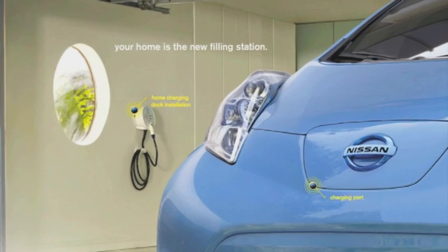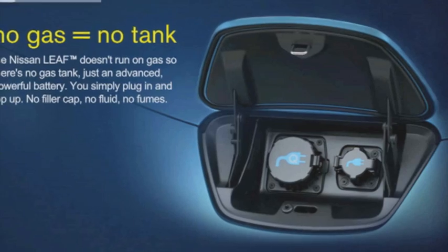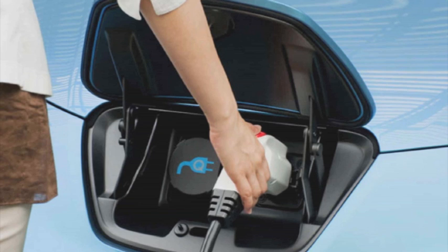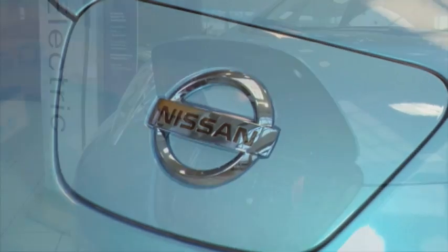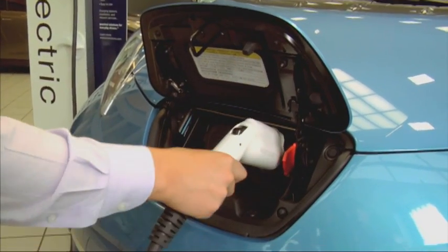So typically how long does it take to charge a vehicle like this? Well using your home charging dock from a completely empty battery to full charge will take about seven and a half hours. It's going to cost you a couple bucks in electricity to charge your car up overnight. Using the quick charger you can go up to 80% in as little as half an hour. You can go 160 kilometers on a charge, which is more than enough for most people throughout the course of a day.